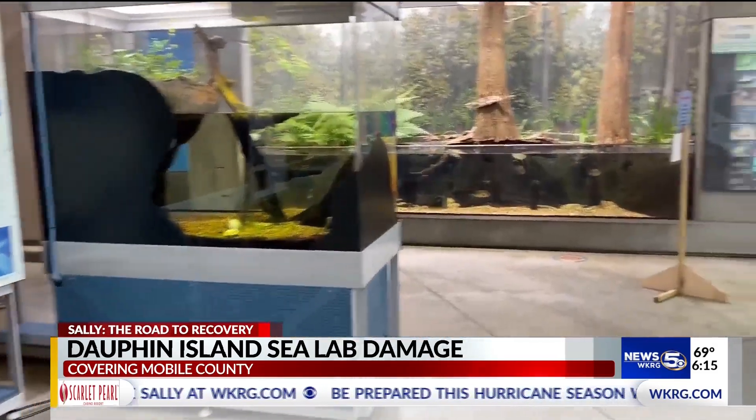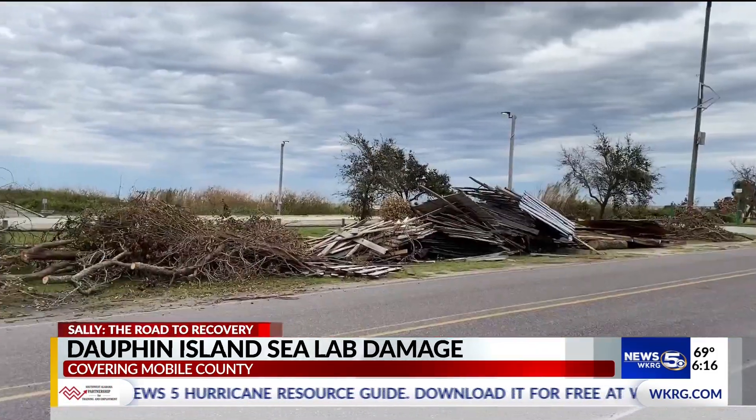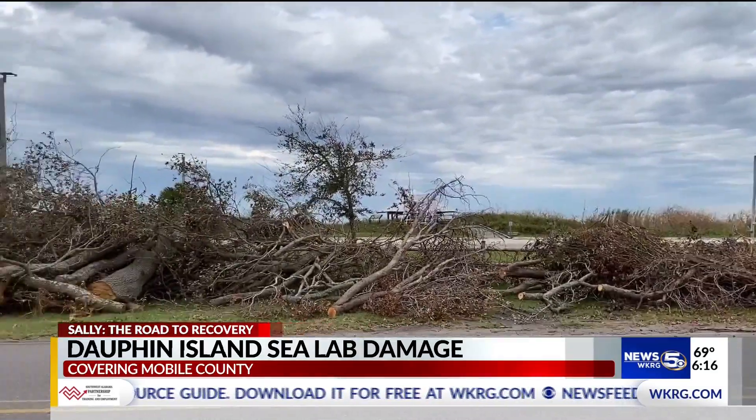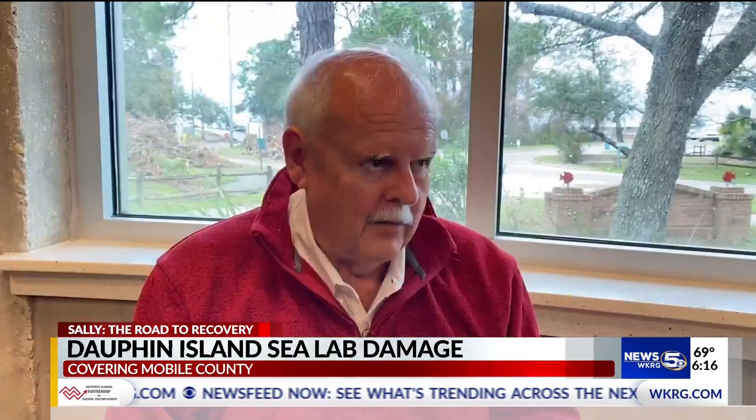Luckily, the aquarium saw minimal damage and no animals were hurt. Tentatively, they should be back open October 3rd. Discovery Hall programs, which is the K-12 children's programs, is reopening this weekend.